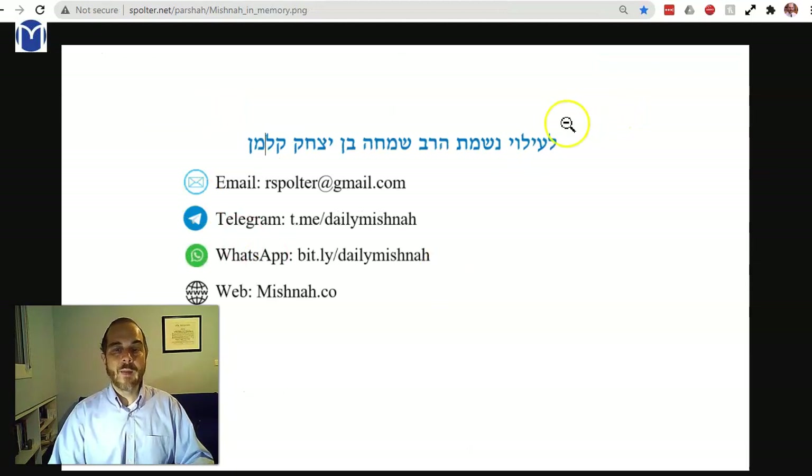Stop here and dedicate. I'm learning to remember my father, HaRav Simcha ben Yitzchak Kalman. Make it a great day.